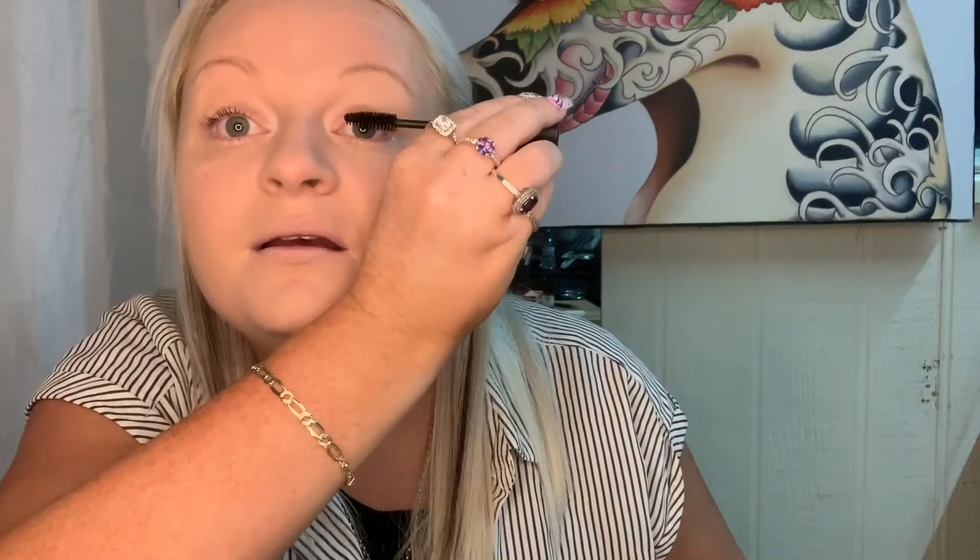Now for mascara — this is the Studio OXX 'Pump Up the Volume' mascara. It was actually on sale for about $2 and it's black. It's hard to get back in and takes a little bit of work to get the brush in. Other than that, it's not terrible for the price.